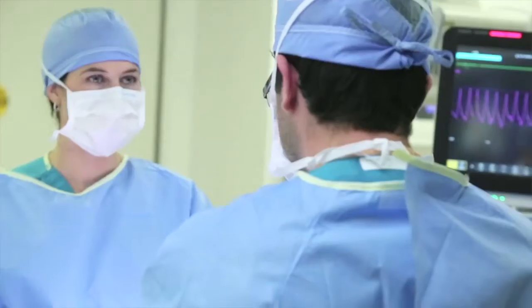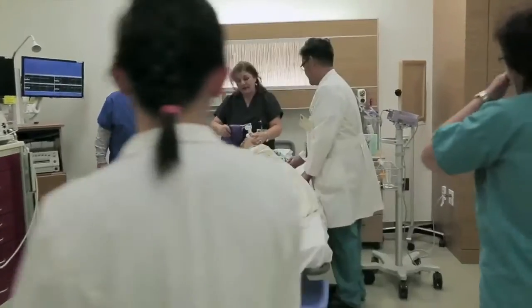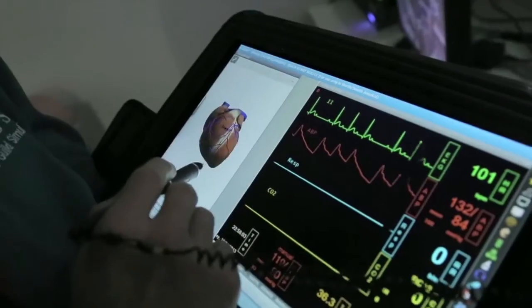The Simulation Centre allows us to work together as a team, communicate well, and understand how to communicate with each other. We can bring an entire healthcare team into the clinical environment, create a problem for that team, and allow that team to work out that problem.